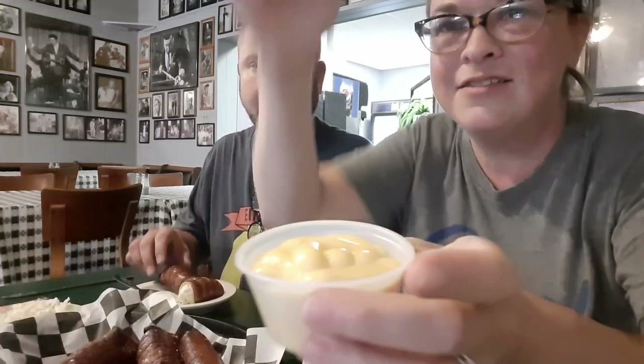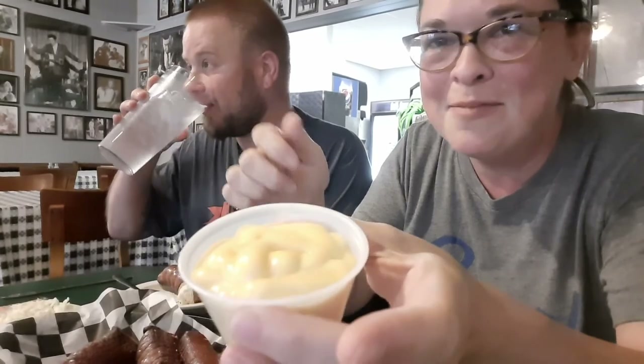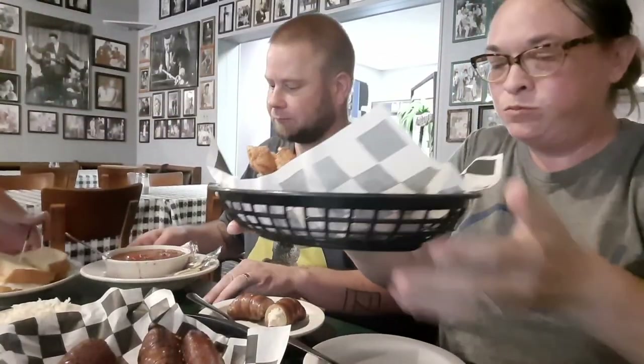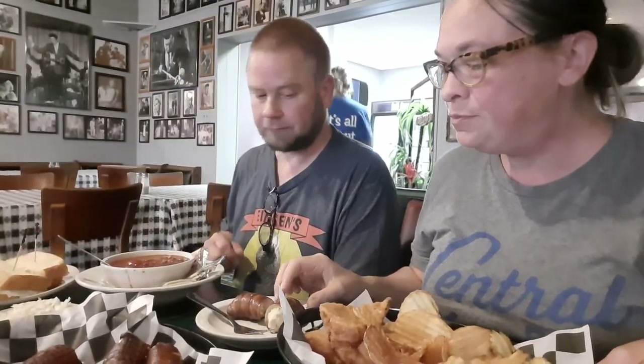There's the cheese — it's obviously been pumped out of a machine, it's not beer cheese, I think it's just cheese. But that's okay, we're gonna try it. They're very, very hot — they did just make them. I like the sticks. They're good. I mean, if you're here, get them. I think they're all right.